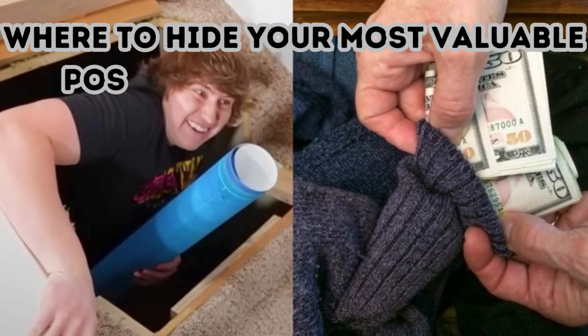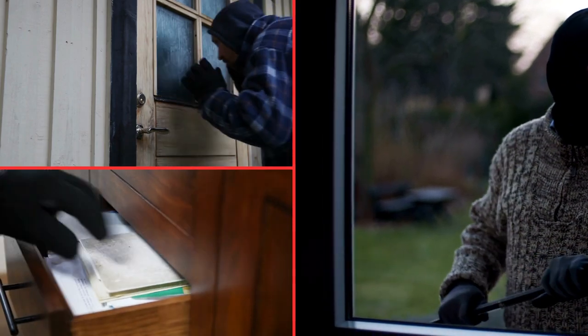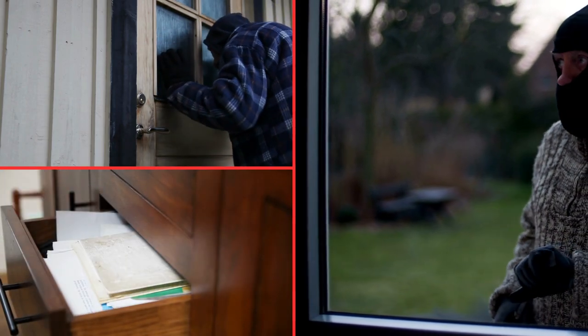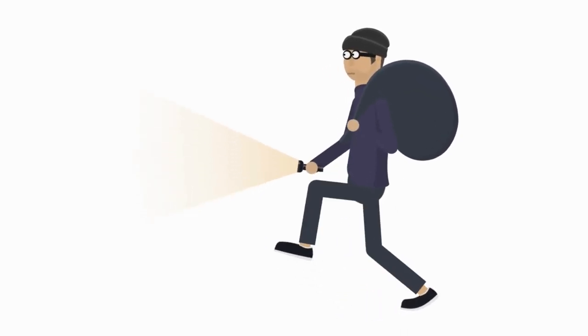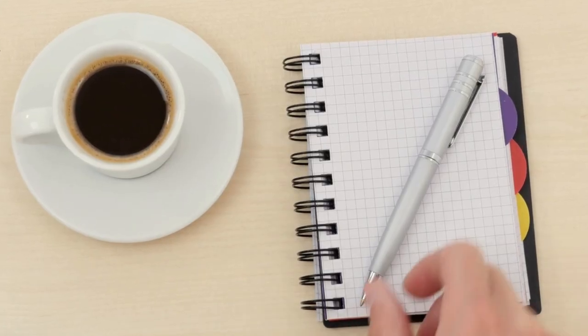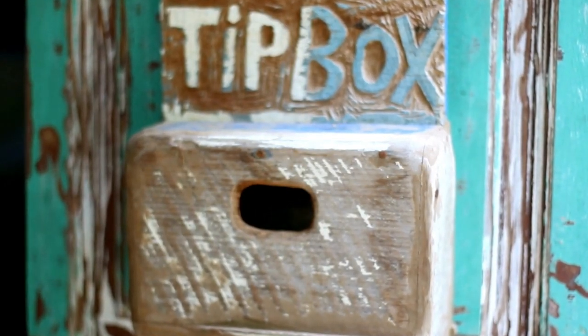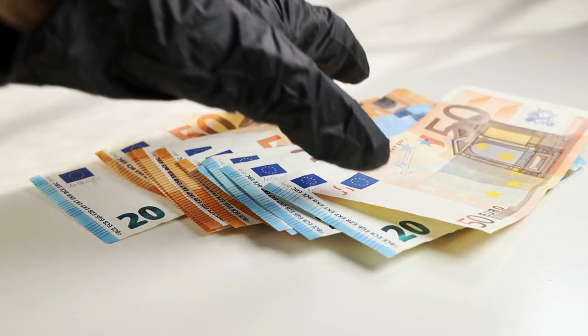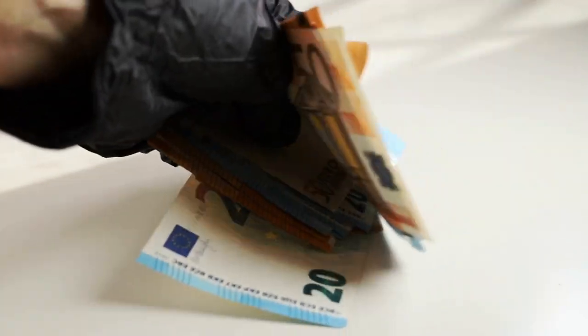Where to hide your most valuable possessions in your house. All it takes is a faulty lock for a thief to turn your entire life upside down. But as thieves get sneakier, so can we. Teddy bears, family photos, and even dining room chairs can be hiding places for your valuables. Some of these tips are lighthearted, but others could actually protect your most treasured possessions from intruders. All you need is a little time and patience to turn unlikely objects into the ultimate safe places.